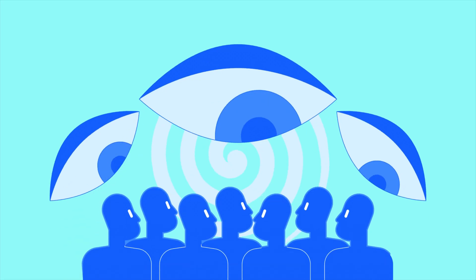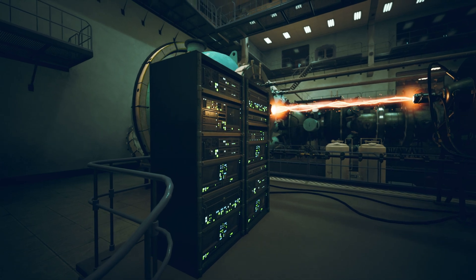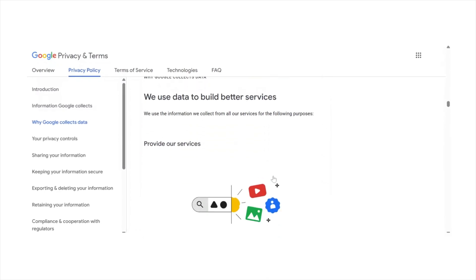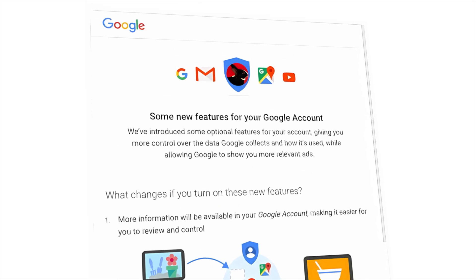What most people don't think about is what they are trading for all that convenience, which is simply their privacy. Gmail isn't just an email service — it's also a huge source of data for Google. Your data helps power targeted ads, search personalization, and a profile that follows you across the web.